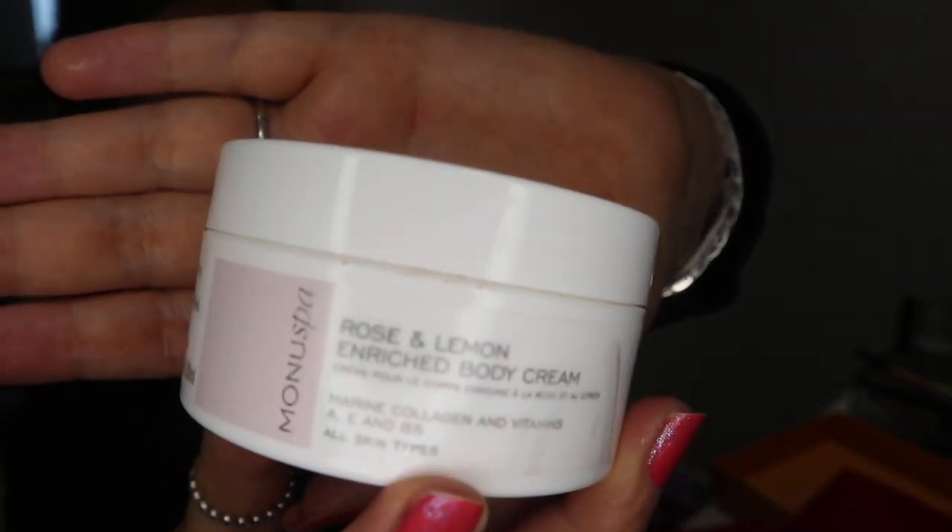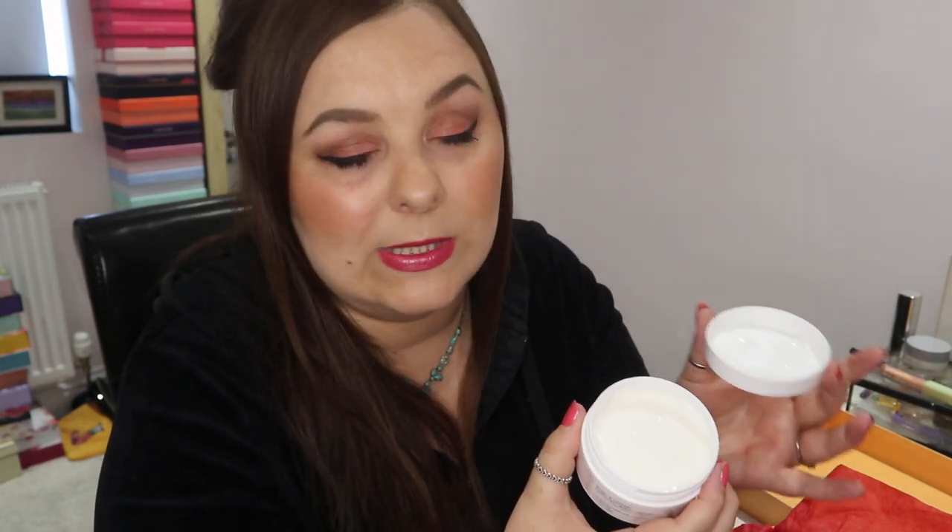The second product is a body cream by Monuspar — it's a rose and lemon enriched body cream, and the size is 100ml, which is a really good size. I believe this will be classed as full size. I got a bit of a shock when I opened it — I thought it was going to have a seal on, but there was no seal. So ladies, once you've opened it, try and get it used up within 12 to 18 months.